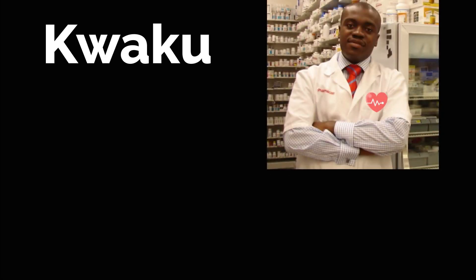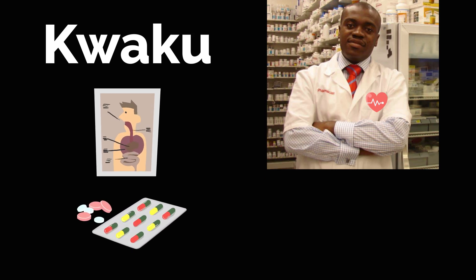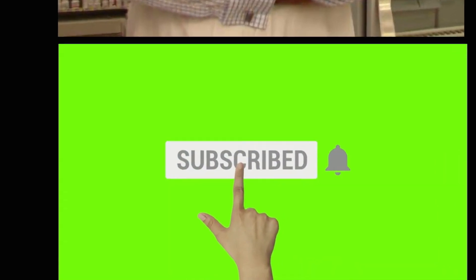Hello folks, welcome back. This is Kweku. I'm a pharmacist. This channel is dedicated to healthcare information as well as pharmacy staff, so feel free to hit the subscribe button if this is something that you find interesting or useful.